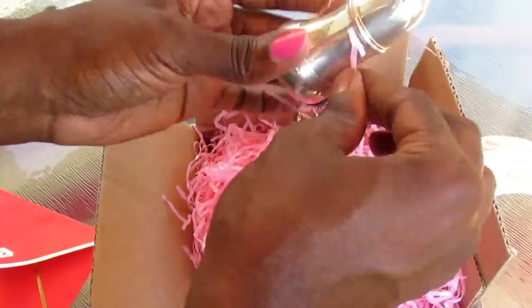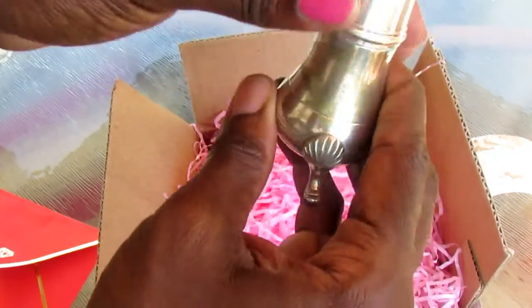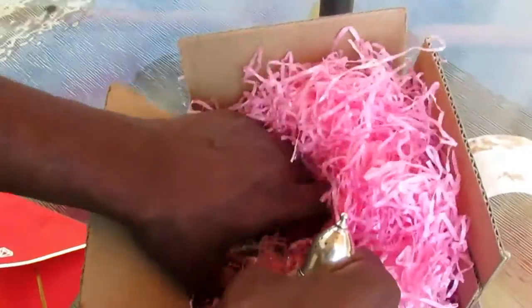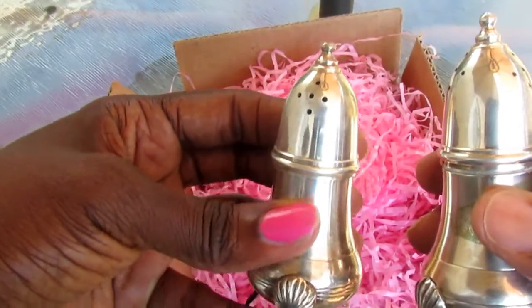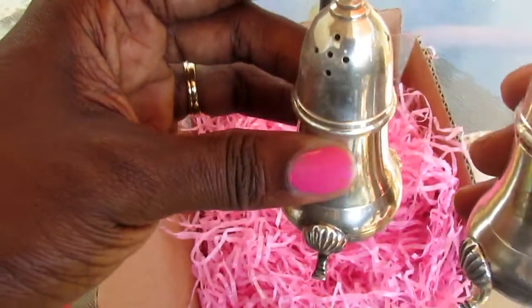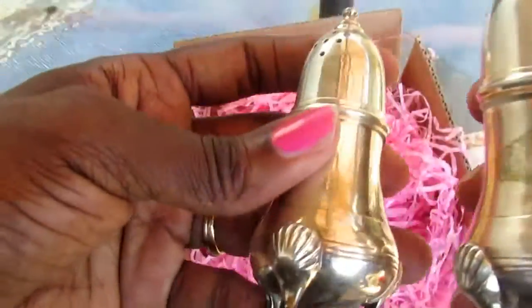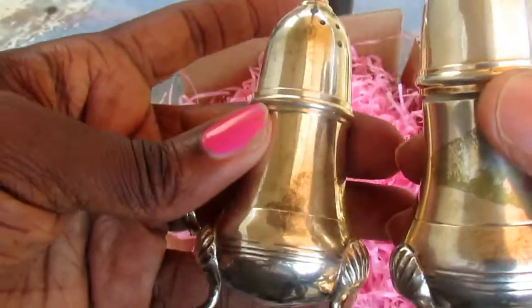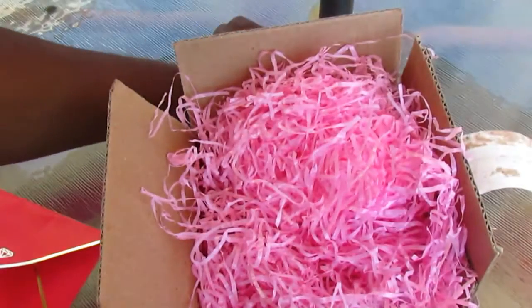Oh, look at this! Is this a salt and pepper shaker? What else do we have here? Yes, it is! Oh my gosh, look at that — those are beautiful! They are salt and pepper shakers and they are sterling silver. So I won't be using these in my backyard, but I will be using these in my dining room for some type of party that I'm going to throw. Thank you so much, these are really nice and beautiful. I am loving that.